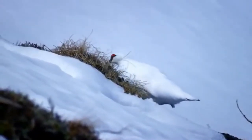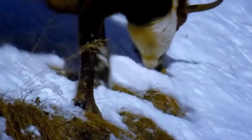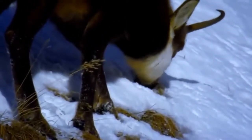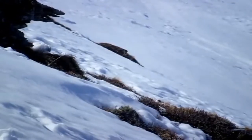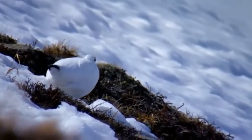Without avalanches, the snow blanket would cut off the animals from food for many months. Ptarmigans can make do with very little, digesting even small, tough branches and getting the maximum energy from their frugal diet.